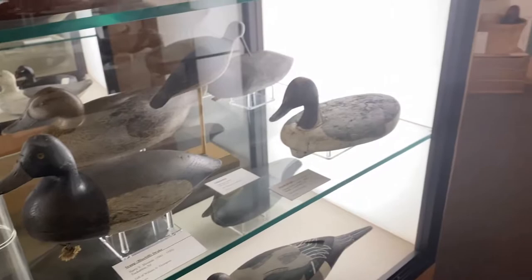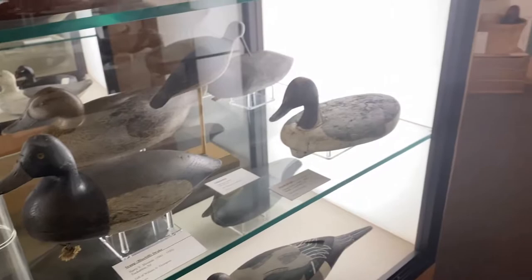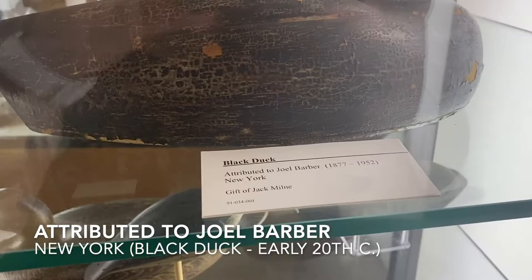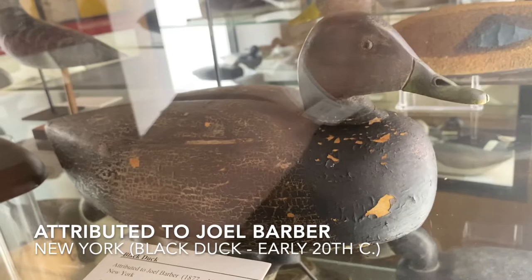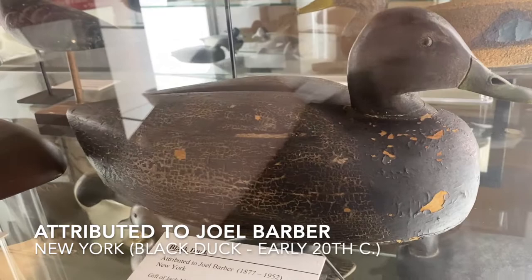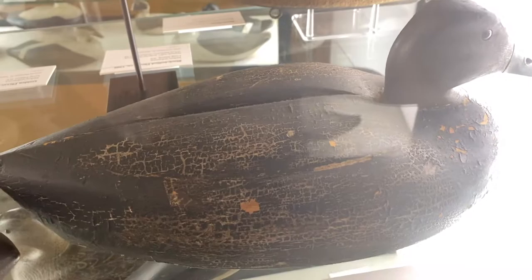From Long Island Sound, there are decoys made of cork — one of the areas where they actually used a lot of natural cork, because it was a found material. One that really needs to be talked about is this black duck. It's attributed to Joel Barber also, which makes it a nice bird in the collection. Joel Barber being the doctor of decoy collecting, if you will — the precursor to this whole thing.